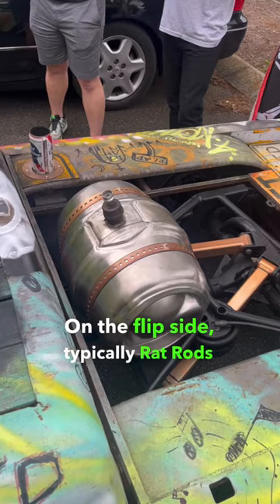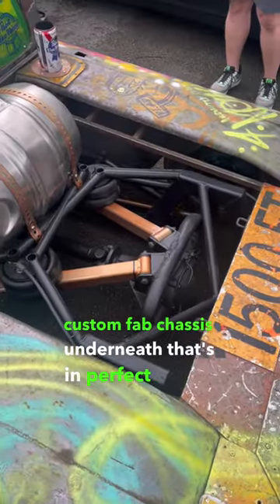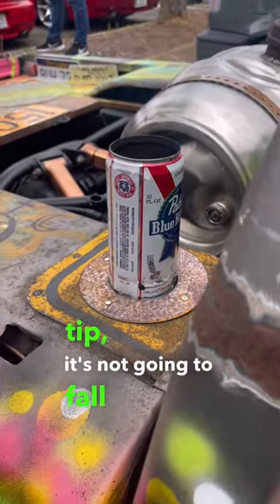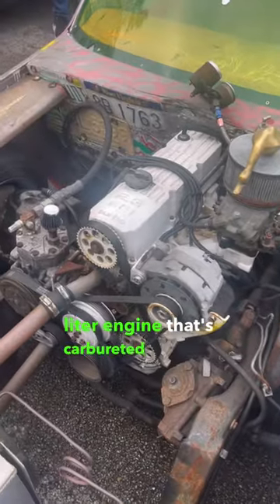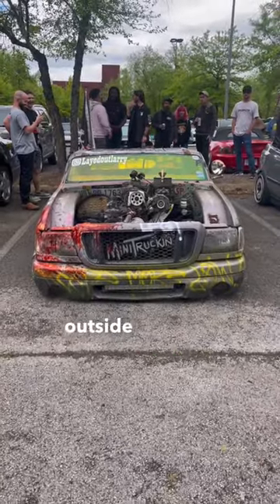On the flip side, typically rat rods have a completely custom fab chassis underneath that's in perfect shape. So while this thing might have a PBR can for an exhaust tip, it's not going to fall apart. Lastly, this one features a stock 2.3 liter engine that's carbureted for some reason — but hey, it's a rat rod. You got to think outside the box.